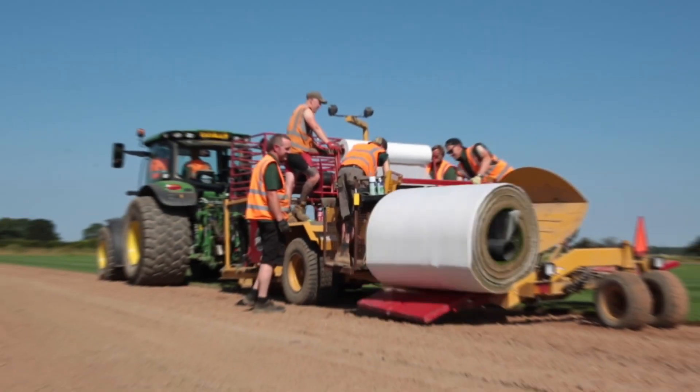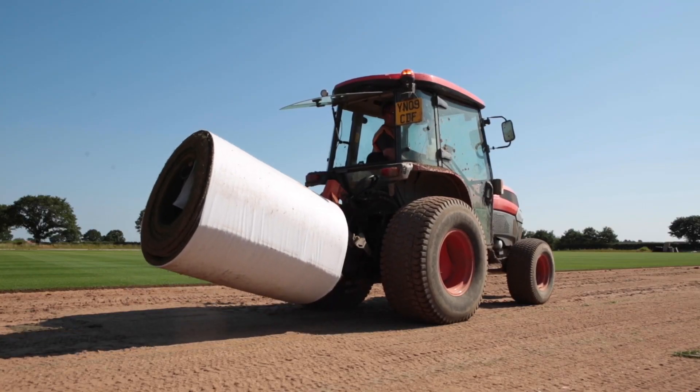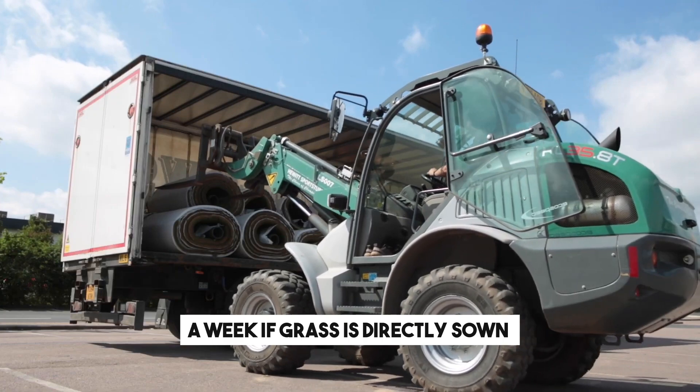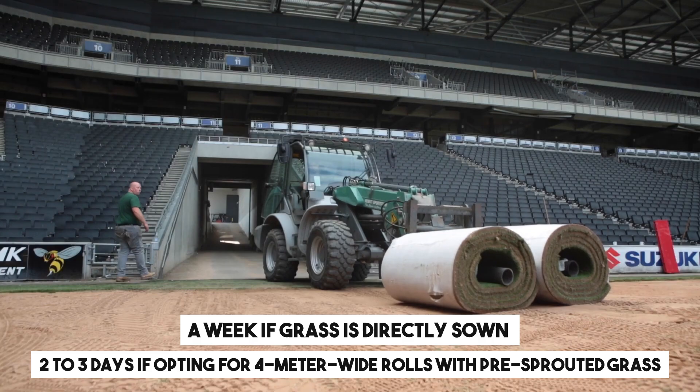The notable advantage is that the hybrid grass consistently maintains a well-kept appearance. Installation is quick, taking about a week if grass is directly sown, or two to three days if opting for 4-meter-wide rolls with pre-sprouted grass.